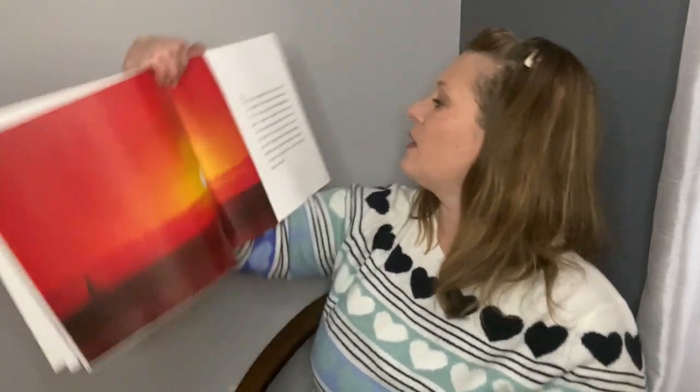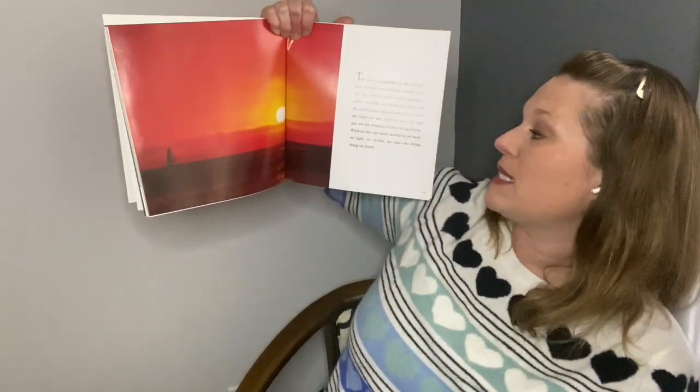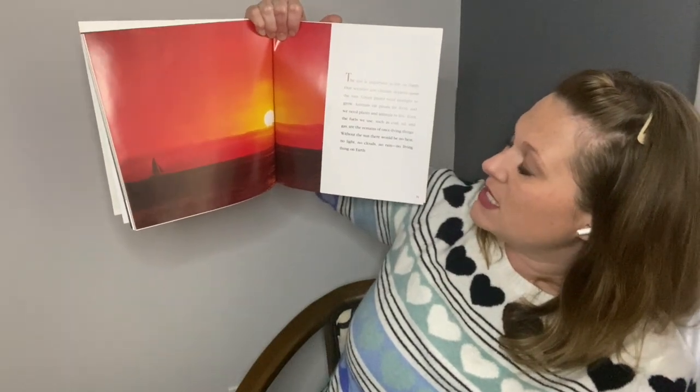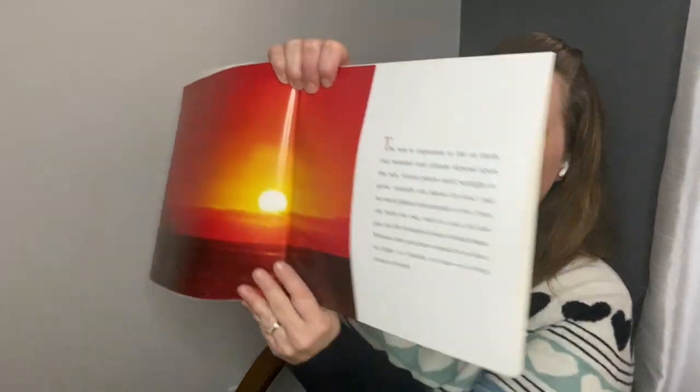The sun is important to life on Earth. Our weather and climate depend on the sun. Green plants need sunlight to grow. Animals eat plants for food, and we need plants and animals to live. Even the fuels we use, such as coal, oil, and gas, are the remains of once-living things. Without the sun, there would be no heat, no light, no clouds, no rain, no living things on Earth.